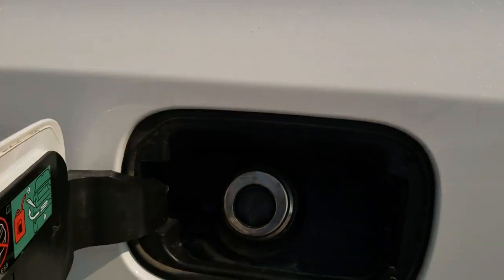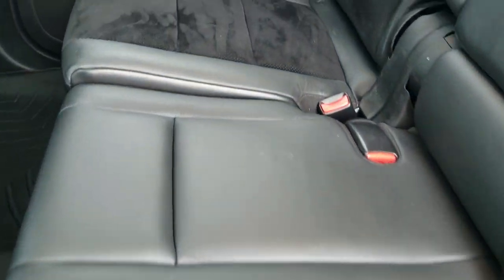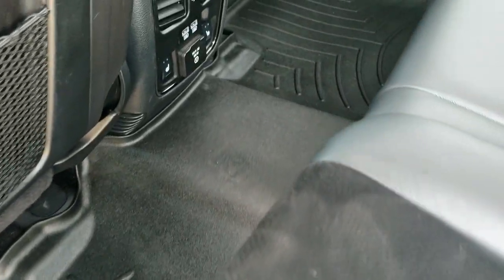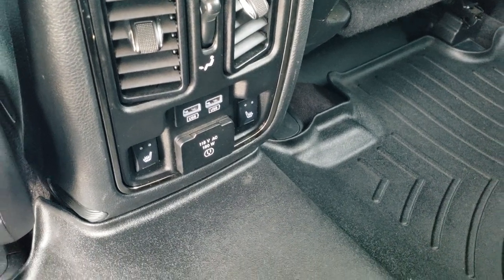Also wanted to point out it does have the capless fuel filler, which is a really nice feature. It does have the second-row bench seating and these seats are heated on the outboard side — no rips or tears, very nice condition. You get a WeatherTech floor mat back here as well, two USBs, heated seat buttons, and a 115-volt, 150-watt plug-in.